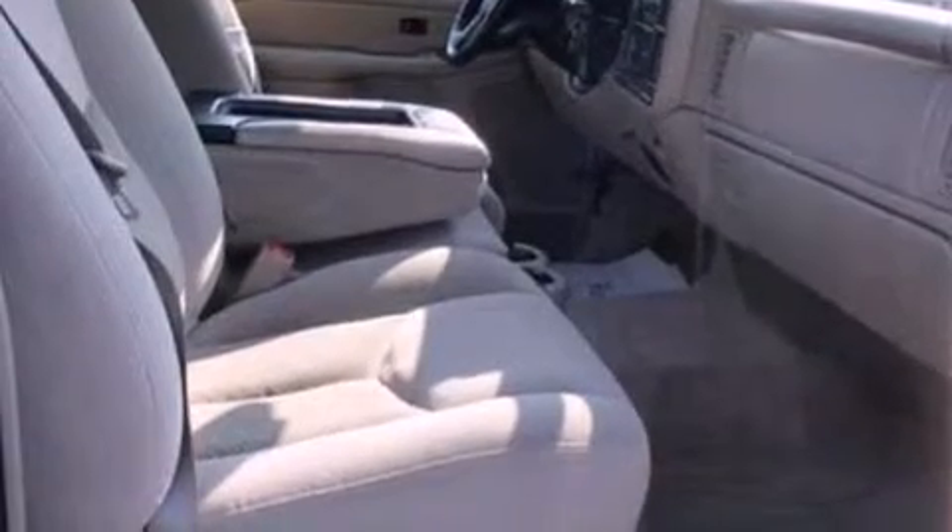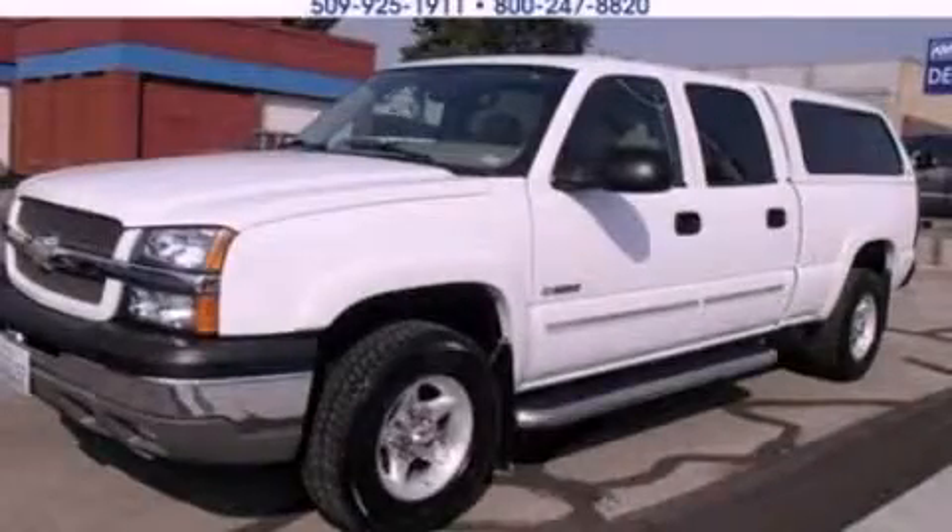A passenger side vanity mirror, dusk sensing headlights, air conditioning, and alloy wheels. Stop by today and test drive this vehicle for yourself.